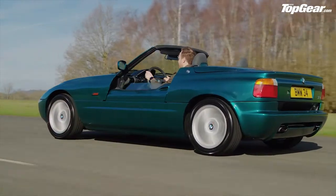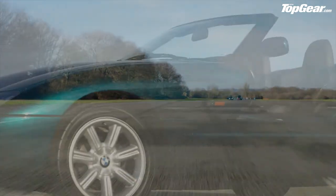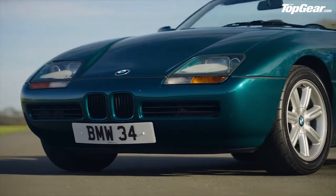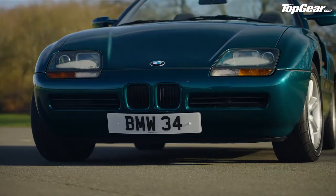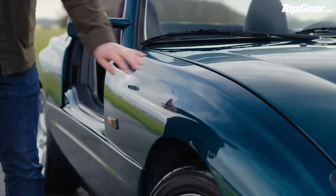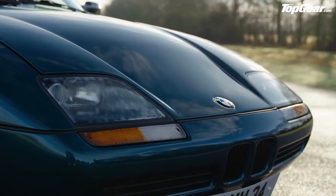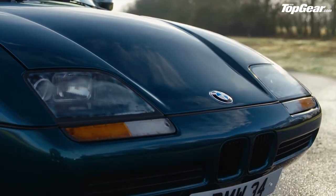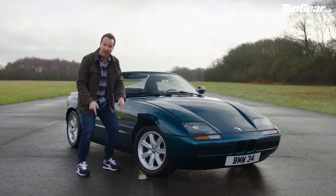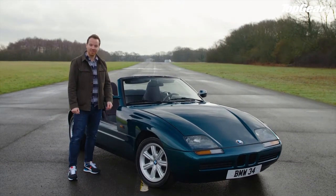While the doors stole the show, there was actually all sorts of mad invention going on with the Z1. Take the bodywork, for example, which was made from what BMW called an elastic synthetic material — or plastic panels to you and me. It made perfect sense: plastic is light, plastic doesn't rust, and best of all, it's bendy — so virtually impossible to damage. As demonstrated by one BMW exec who, in front of the world's media, jumped with both feet onto one of the panels, which promptly buckled and then sprang back into its original shape once he stepped off again.